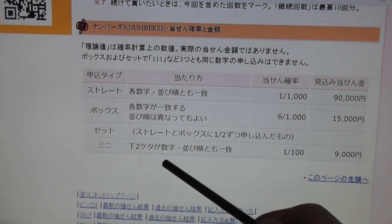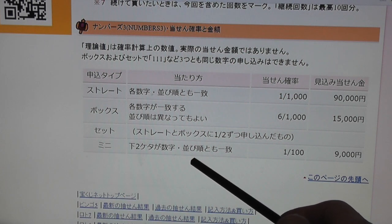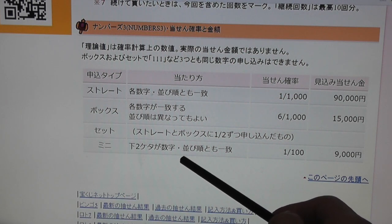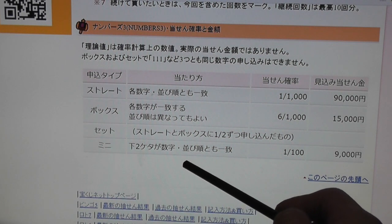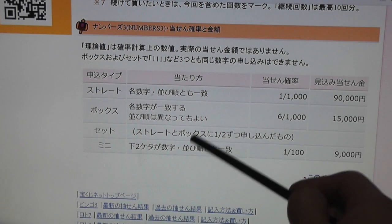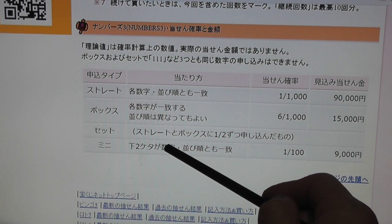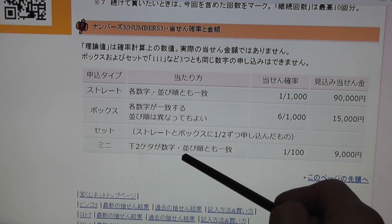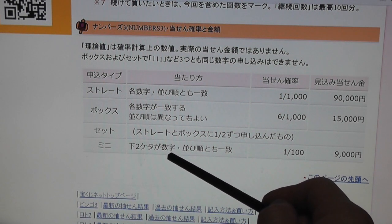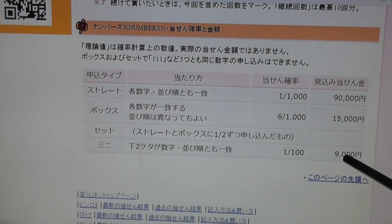Looking at mini, you're hoping to match two of the last winning numbers with your numbers. So let's say you chose 2, 3 and selected mini — you're hoping to match the last two numbers of the winning numbers. Let's say the winning numbers were 6, 2, 3 and you got 2, 3. You would win 9,000 yen.